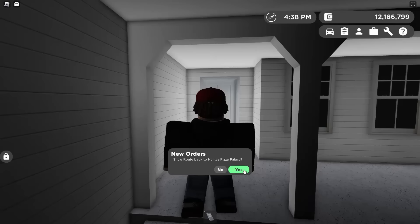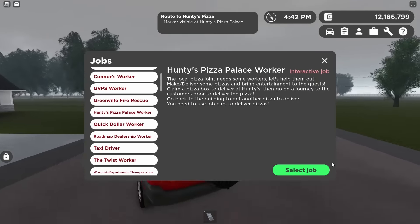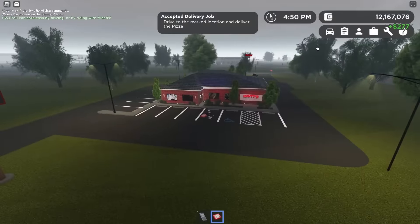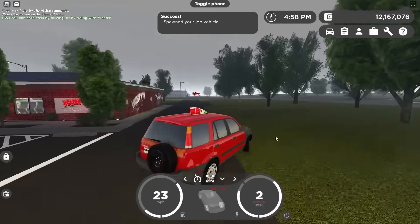Should I route back to Hunty's Pizza Palace? Yes. Do I really have to drive all the way back? I guess I can just teleport. I'm going to deliver another pizza, then check out the other cars — there are a couple of them.